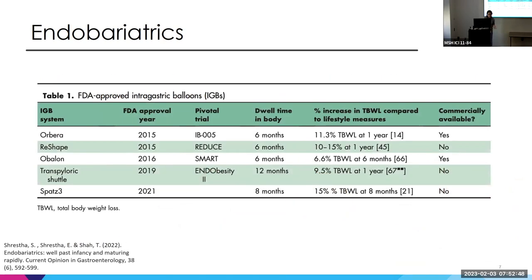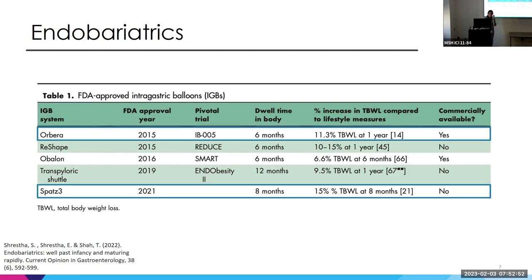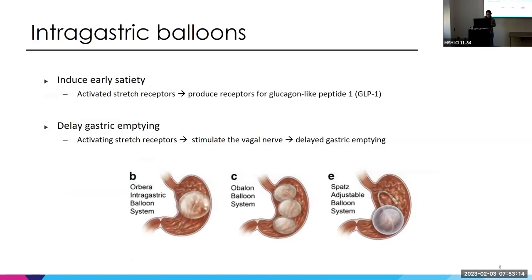There are multiple FDA-approved intragastric balloons, but the ones commercially available are the Orbera and SPATZ3. The way they work: they're space-occupying balloons that prevent food from staying in the stomach and promote early satiety by activating stretch receptors. This leads to increased GLP-1 production — and we know GLP-1 is important for weight loss. Activating stretch receptors also stimulates the vagal nerve, resulting in delayed gastric emptying.